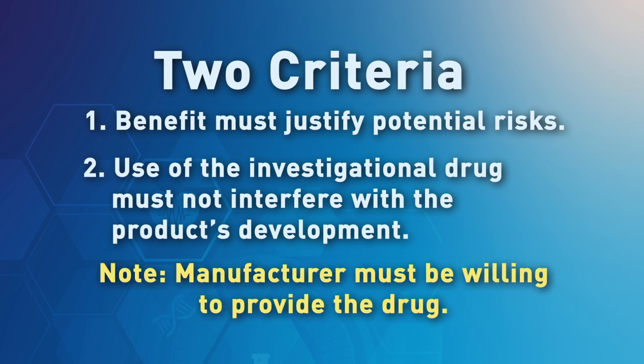In addition, the manufacturer must be willing to provide the drug. FDA cannot require a manufacturer to provide a product.